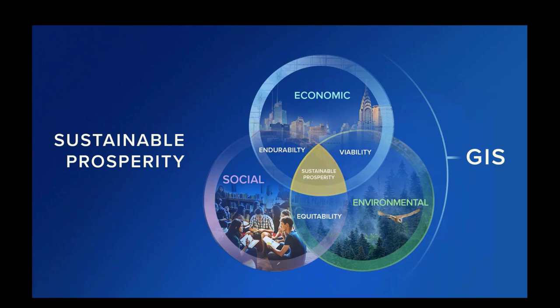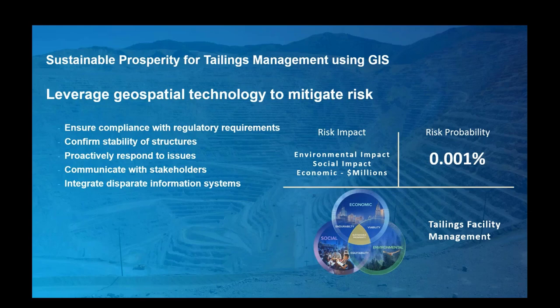GIS technology can help organizations achieve their goals with regards to these tenets, but it requires more than just technology — it requires intelligent knowledge and action, good values, ethics, and hard work. In the context of TSF management, the probability of risk may be small but the potential impacts are enormous for environmental, social, and economic reasons. Therefore, an enterprise approach that includes geospatial considerations can help ensure TSF compliance, confirm stability of structures, assist in emergency planning, and position an organization to proactively communicate with applicable stakeholders both internally and externally.